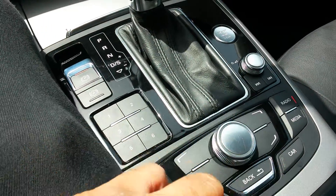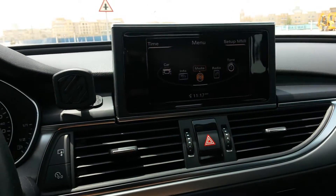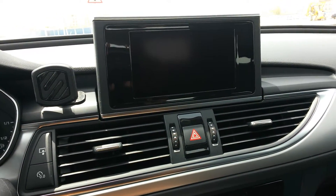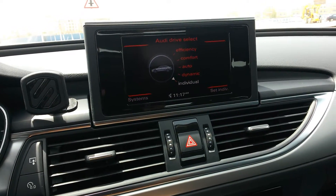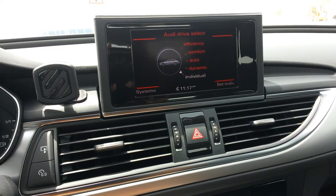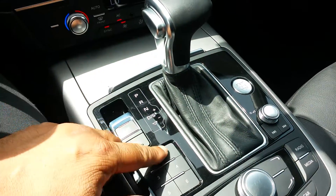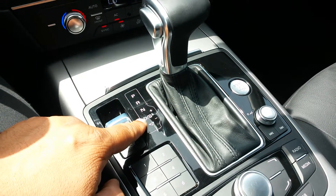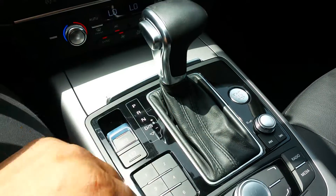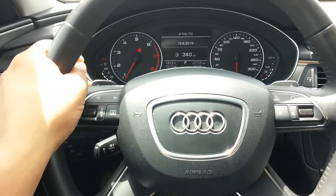It really is a host of features — this system alone is worthy of a video. Select the menu and it brings up media, vehicle info, radio, tone settings, and more. You can also individually customize the drive: the current owner is on 'Individual,' but you can shift to Dynamic, Auto, Comfort, or Efficiency. The eight-speed gearbox is driveable not only in D, but also in Sport and as a Tiptronic off the gear lever, or using the paddle shifters.